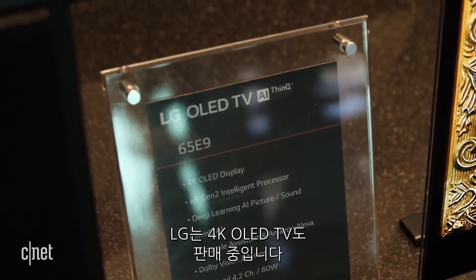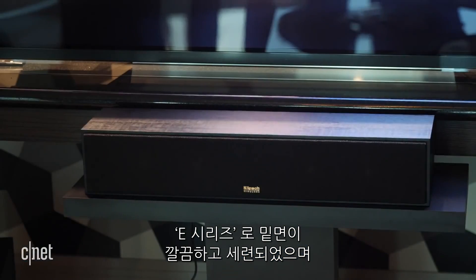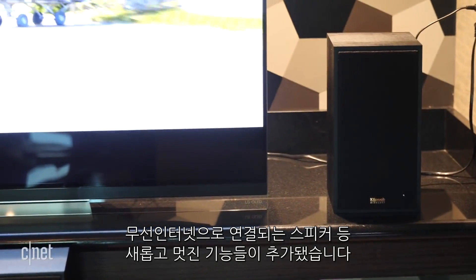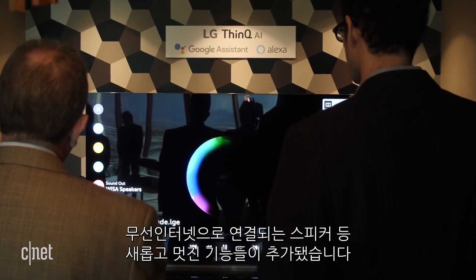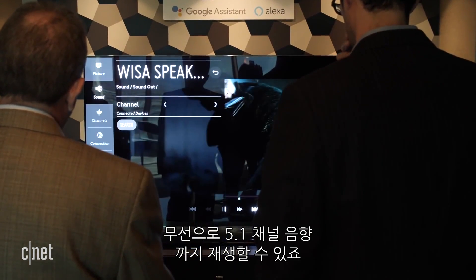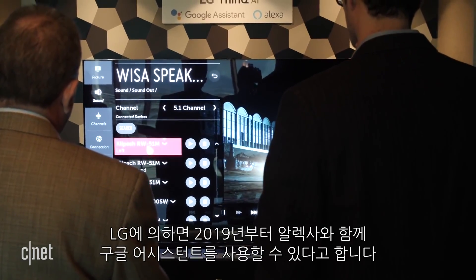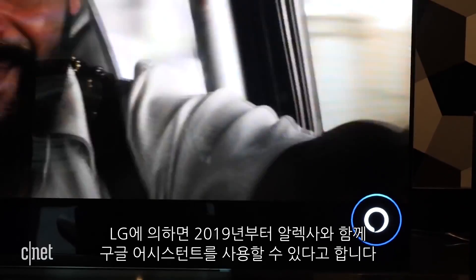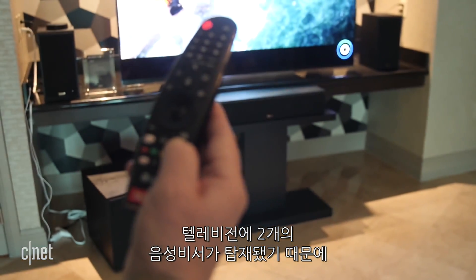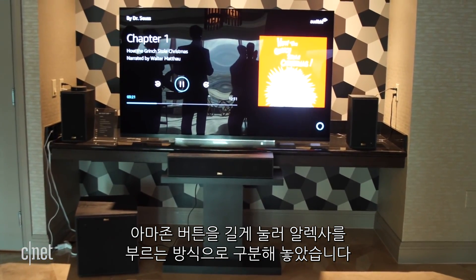LG is also selling standard 4K versions of its OLED TVs. This is the E series. It's got a new design here — the bottom's nice and clear. They're also putting in some cool new features this year, including the ability to work with Klipsch speakers using a new Wi-Fi standard that allows full 5.1 surround sound without any wires. The set also has that improved processor, and LG says it can now work with both Alexa and Google Assistant. You long press the Amazon button and you get Alexa on the TV itself — first time that's ever been done.